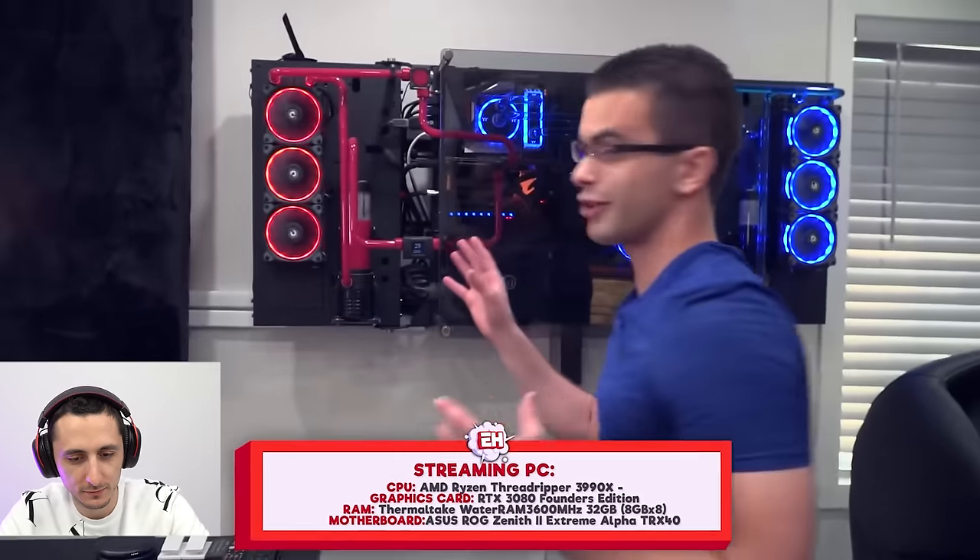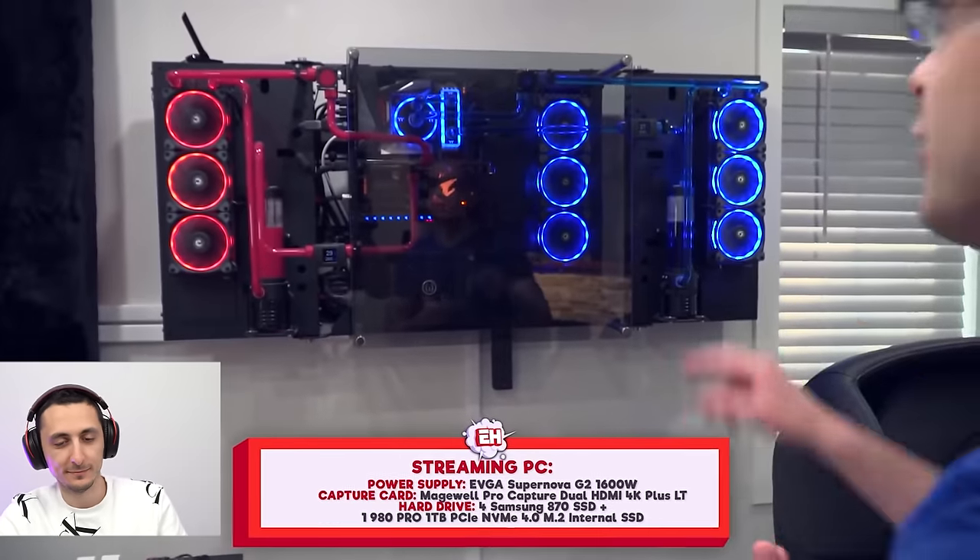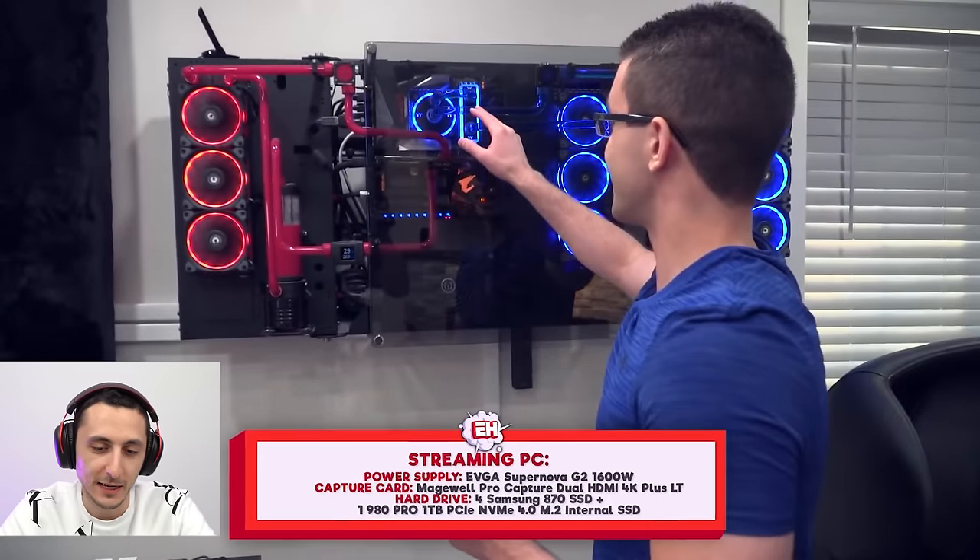It's nice that he stuck to a color scheme. His dad built it — it's liquid cooled so they can overclock it. That's so cool that his dad can build PCs and built them for him.